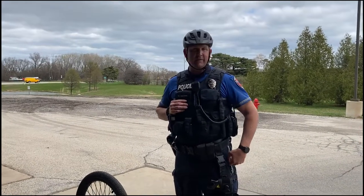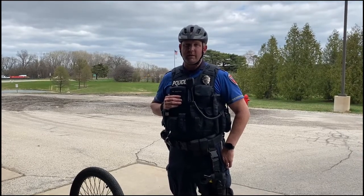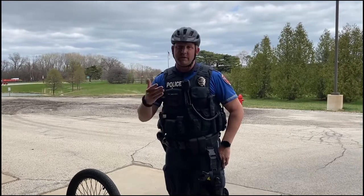Hello everybody. Every year the Oak Creek Police Department recovers maybe 50 to 75 bikes that are either recorded stolen or found. One of the things we want to talk about is when you do get a bike, make sure you write a detailed description of it down somewhere on paper, including the serial number.